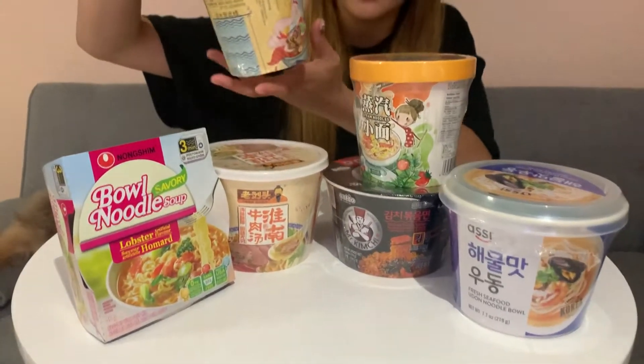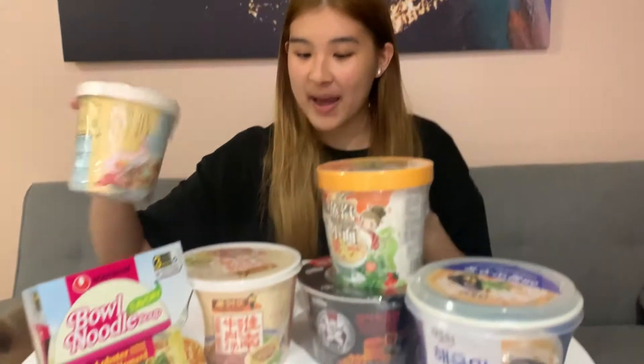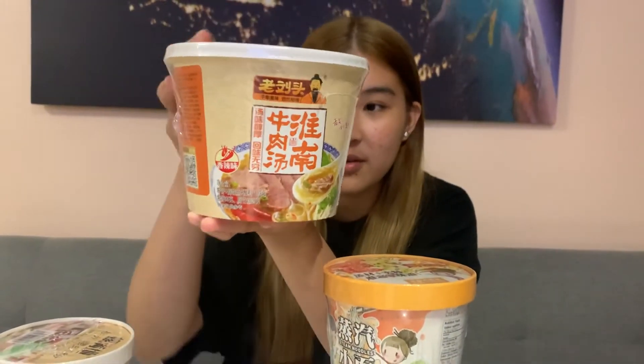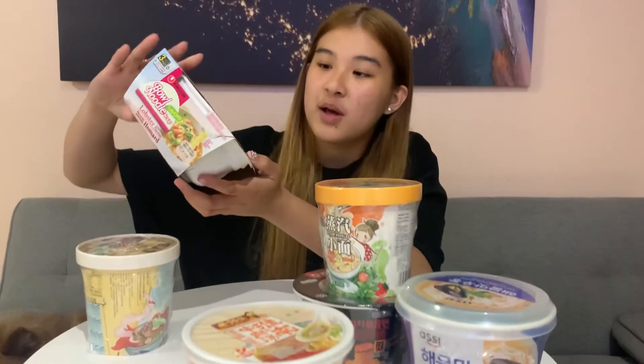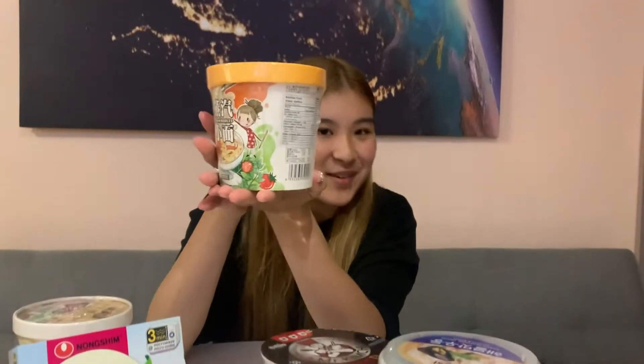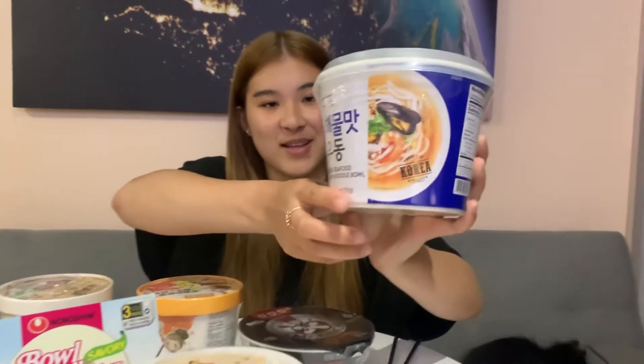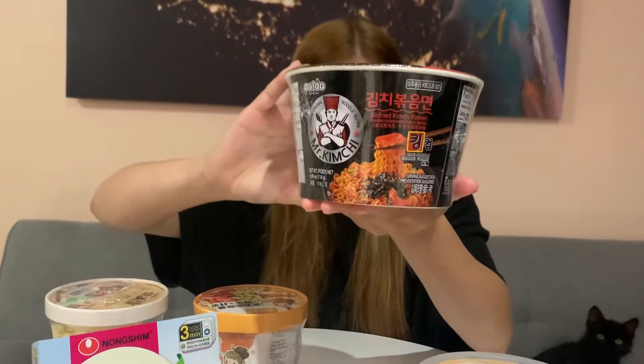Today we're going to try different combinations of instant noodles. I picked them based on packaging, flavor, and how interesting they look. We have a river snails rice noodle, a spicy beef pho noodle, a lobster flavor bowl noodle soup, a tomato and egg instant noodle, a fresh seafood udon, and a stir-fried kimchi ramen — which looks spicy but yummy and has no soup.